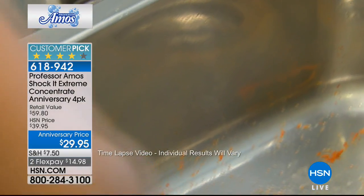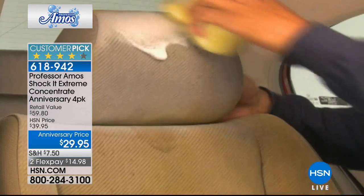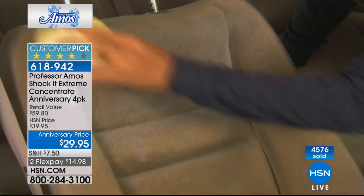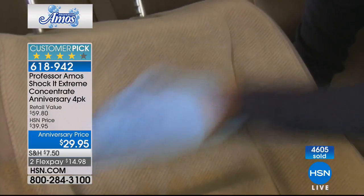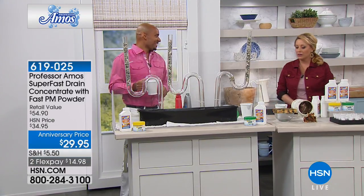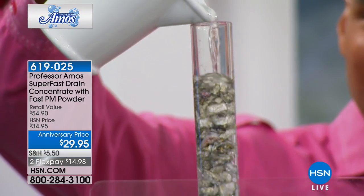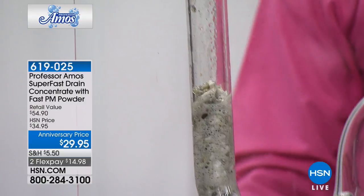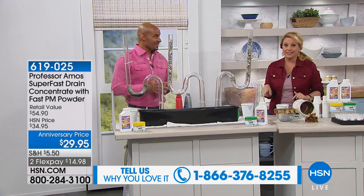We're moving super fast to the Super Fast Drain Cleaner, coming up next. Over 2,100 perfect five-star reviews on HSN.com. My producer tells me we have very limited quantity on this — it may be the very last airing. Call 1-866-376-8255. It's safe on all pipes: PVC, galvanized steel, septic tanks, boat tanks, RV tanks — all applications. Kitchen sinks, bathroom sinks, laundry sinks, showers, tubs.